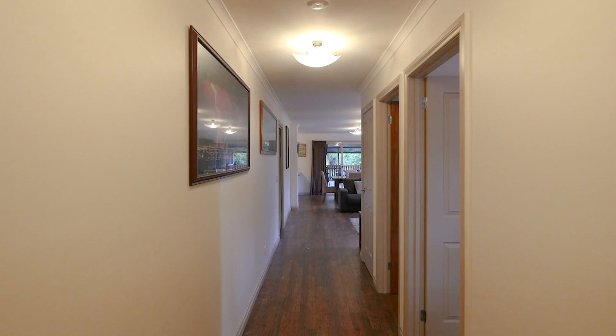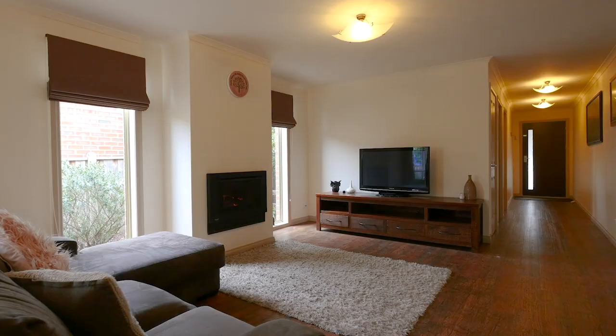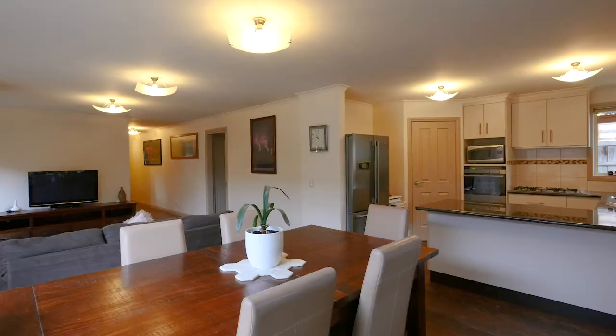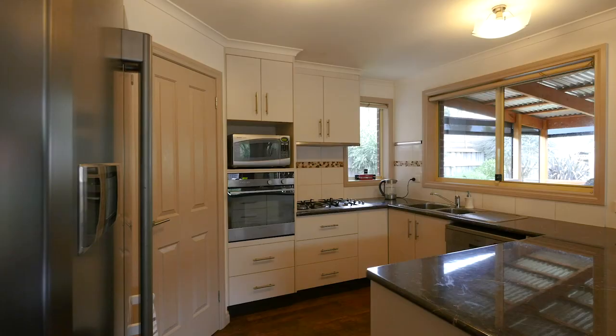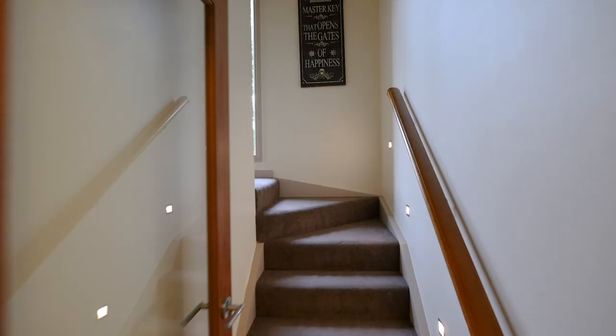Stepping inside this beautiful family home, your eye is captured by the quality flooring treatment, which flows through to the open-plan kitchen, living and dining area at the rear of the home. At the front of the home is your fourth bedroom with built-in robes.